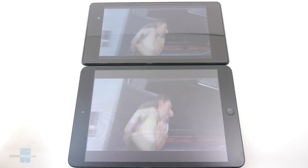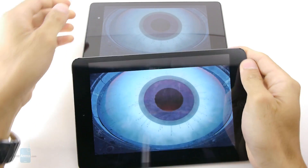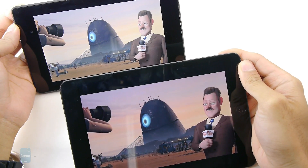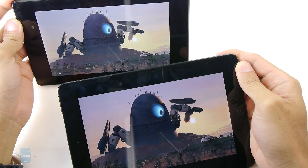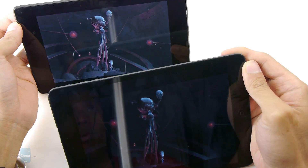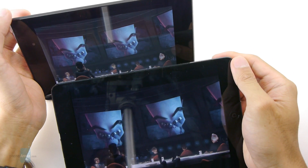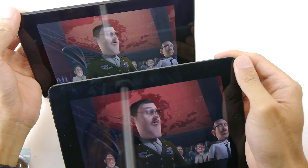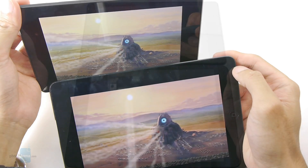If you want to sit back and watch movies, both tablets are more than ideal — they play high-definition video with minimal fuss and smooth playback. We'd still lean toward the Nexus 7 because of its higher resolution screen. On top of that, there's less conversion needed when transferring videos to the Nexus 7, and it supports a wider array of codecs compared to the iPad Mini.